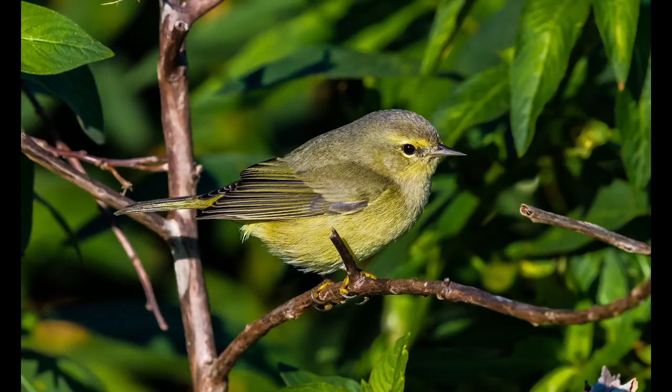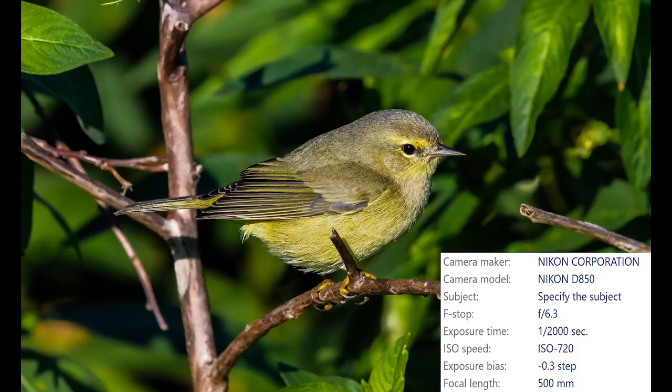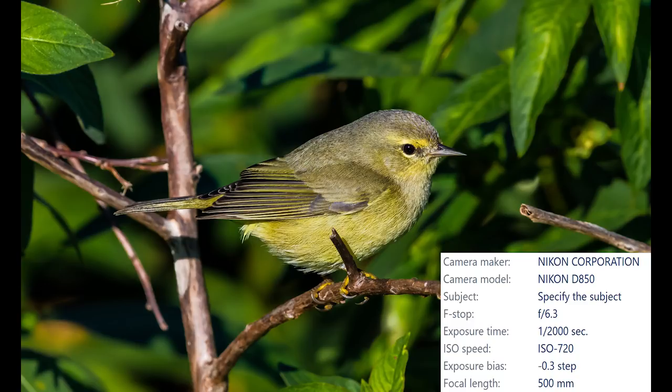And this is what happens when you get really close to a bird with the D850 — it captures an absolutely incredible amount of detail.